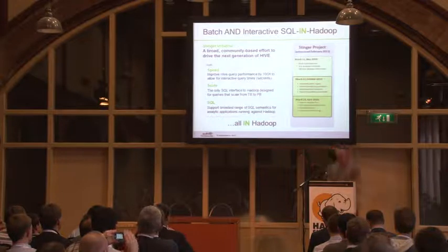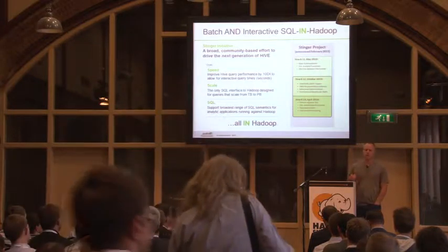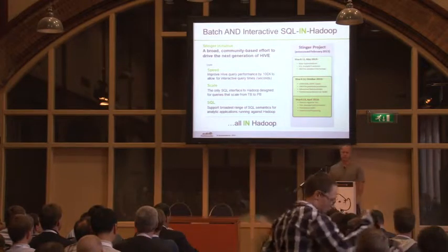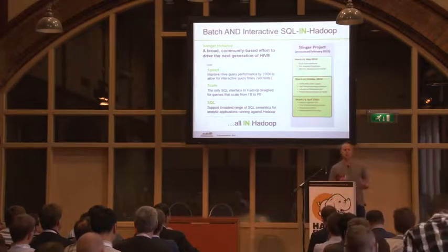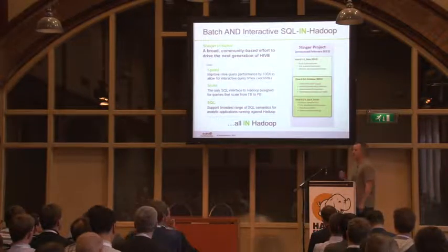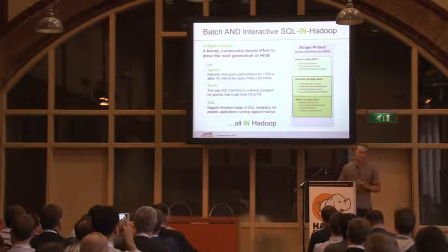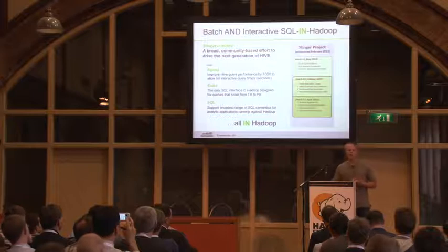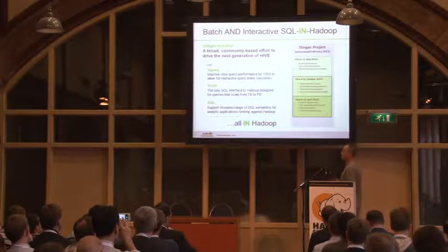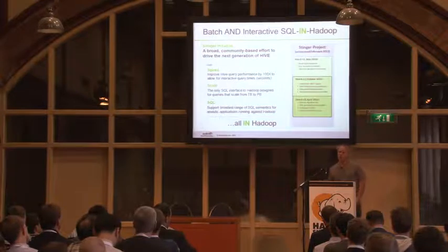Finally, we want SQL that analysts and tools are going to expect. I get asked a lot when is Hive going to be fully SQL 92 compliant or SQL 2003. We don't sit and worry about that. What we care about is two things: that it does everything people want it to do, and that it does it in a standard-compliant way. We're going to add the features that we hear from users they need to do their jobs.